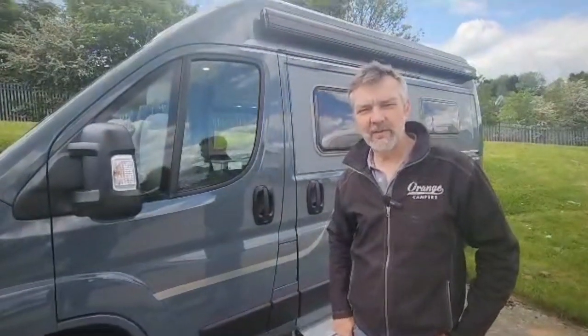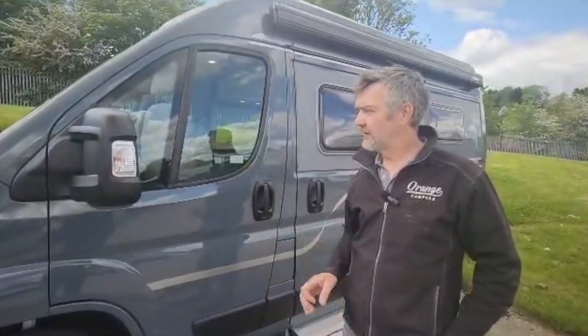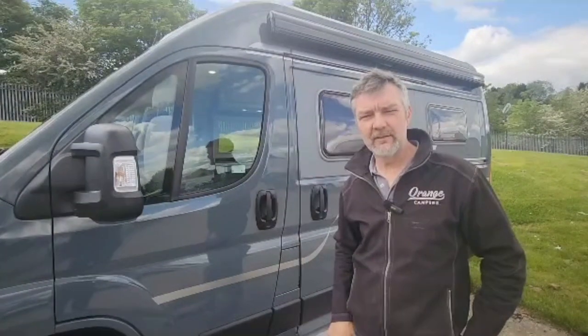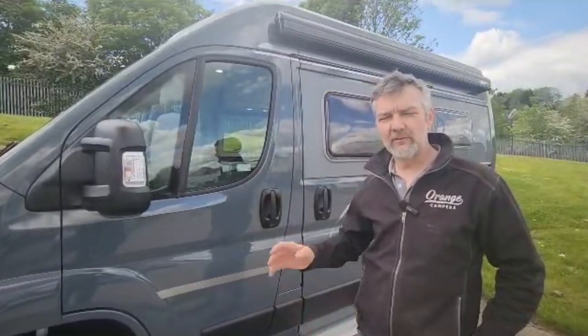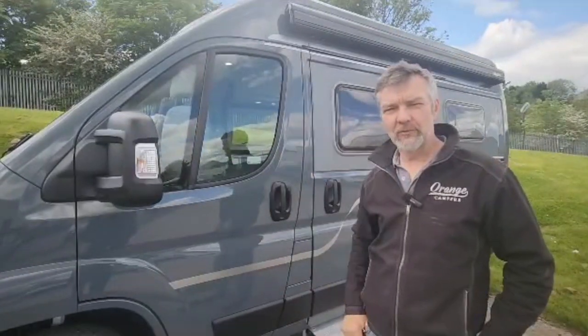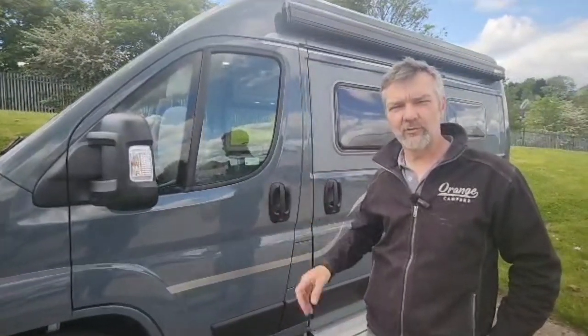Hi guys, just a quick video to show you something that I think is a little bit special — it's a bit of a rare thing now. The problems with Fiat and delivering on their vans has been a bit of a nightmare, but this came through as a cancelled order from a customer. A dealer phoned me up and said we've got an L1 H2 in stock. It was ordered as a camper van so it's got lots of really nice luxuries on it.